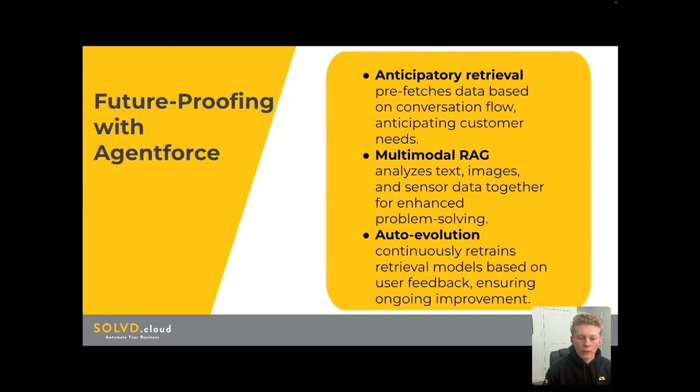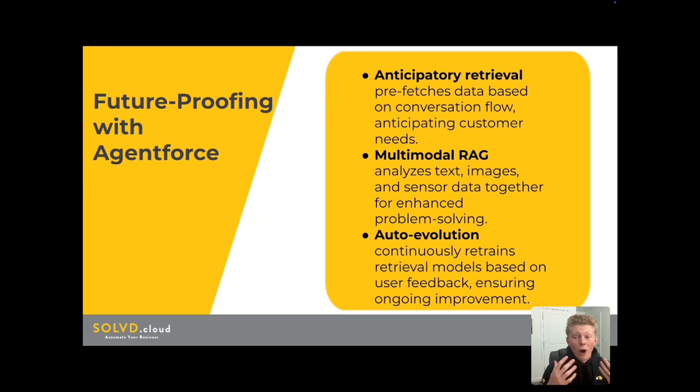As a last note, I want to talk about future proofing. We can stay ahead of the curve with AgentForce. AgentForce's RAG implementation is future proof with currently strong features that empower agents with real-time and accurate information. Salesforce is also positioned to leverage future improvements to RAG as they are developed. Anticipatory retrieval is one idea — in the future, AgentForce could potentially leverage prefetching data based on a conversation flow, being more proactive, anticipating customer needs and providing information before it's even requested. Multimodal RAG is where agents would be able to analyze text, images, and sensor data together. Imagine a field service agent taking a picture of a broken piece of equipment and AgentForce instantly retrieving relevant diagrams, manuals, and repair instructions — unlocking a new level of efficiency and problem solving.